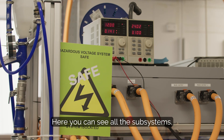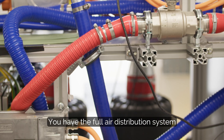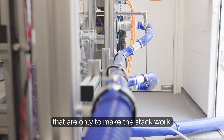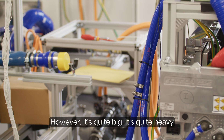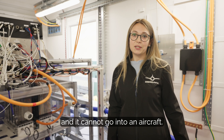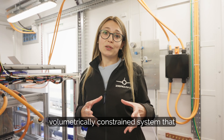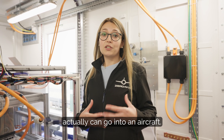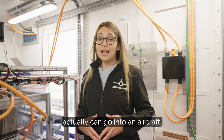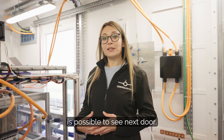Here you can see all the subsystems: the full air distribution system and the cooling distribution system that are needed to make the stack work. However, it's quite big, it's quite heavy, and it cannot go into an aircraft. That's why we needed a more integrated, volumetrically constrained system that actually can go into an aircraft, and the solution to this integration challenge is possible to see next door.